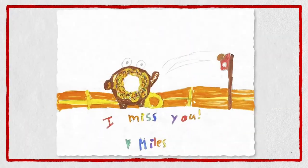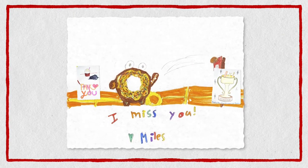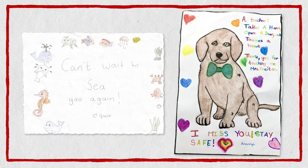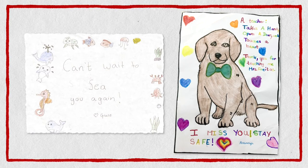Welcome back, and thanks to everyone who sent us their artwork for Teacher Appreciation Week. Wow, those are great. Yeah, it's so good, right?